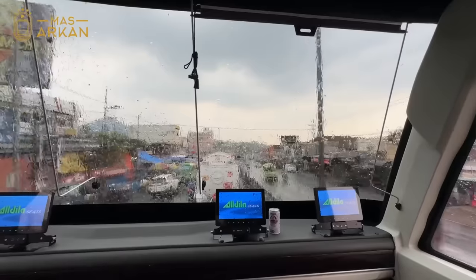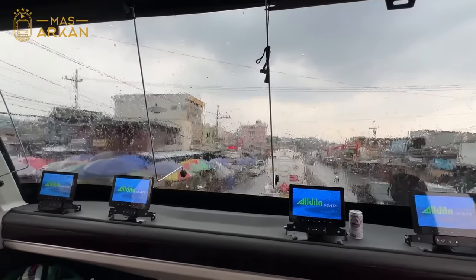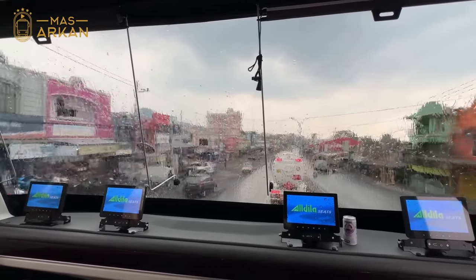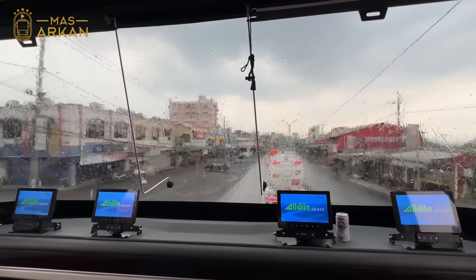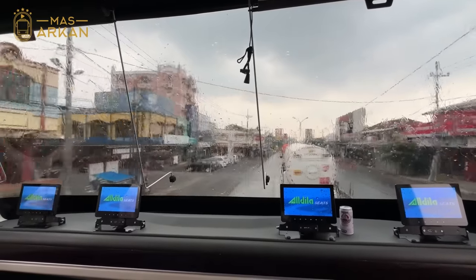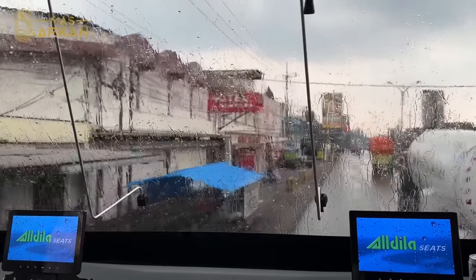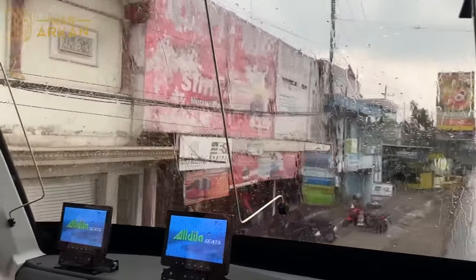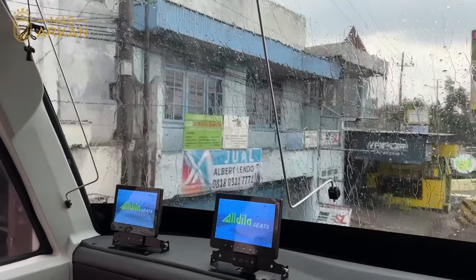Buat teman-teman yang mau naik bus Lorena dari Lawang, itu ada agen atau perwakilannya Lorena yang berada di sebelah hotel Niagara. Ini hotel yang tinggi berwarna pink, hotel Niagara yang beberapa waktu lalu viral karena hotel serem katanya. Agennya berada di sebelah hotel Niagara, dan ada banyak bus lainnya juga yang agennya sama di sini.